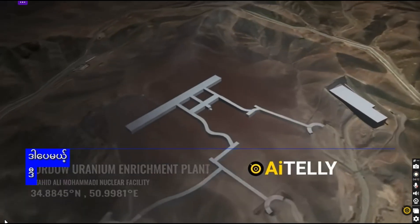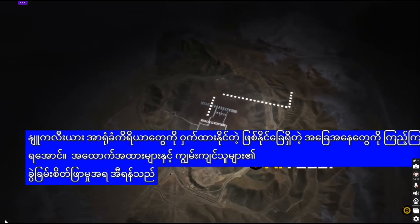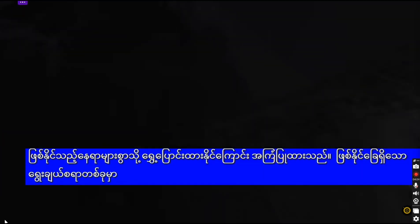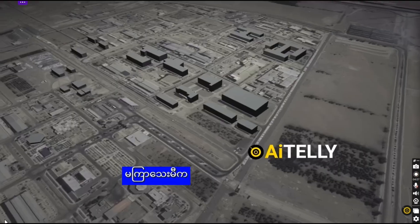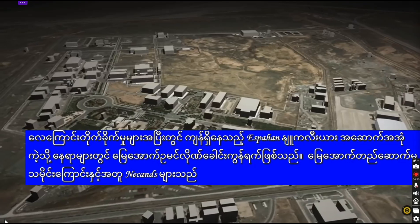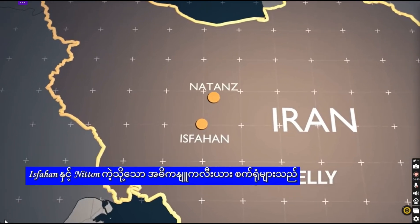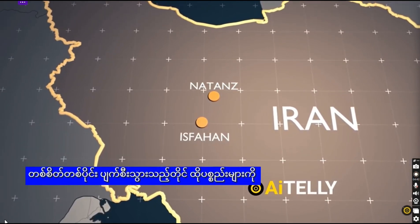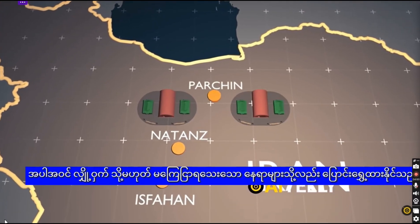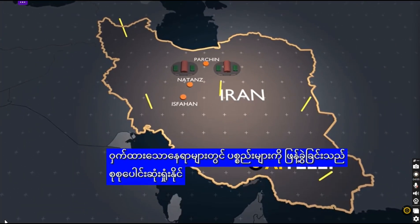Evidence and expert analysis suggest Iran may have moved nuclear material from Fordow to several possible locations. One likely option is the underground tunnel network at sites like the Esfahan nuclear complex, which reportedly remained intact after recent airstrikes. Natanz, with its history of underground construction, could also house some of the material. Iran may also have relocated it to secret or undeclared sites, including military bases like Parchan or unknown underground bunkers. Dispersing the material across hidden locations would reduce the risk of total loss.